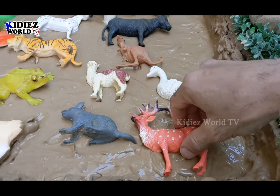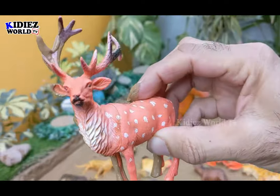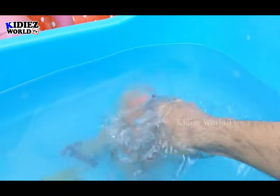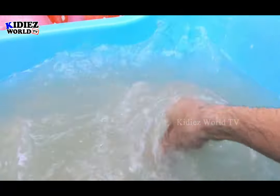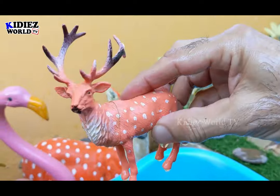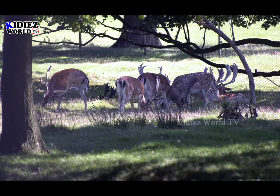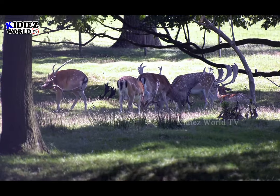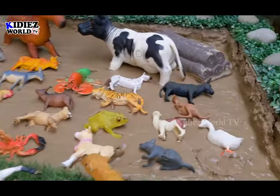Our first animal we have is a reindeer. Reindeer belong to jungle animals. Let's watch him. Here we go — reindeer. And the next one.